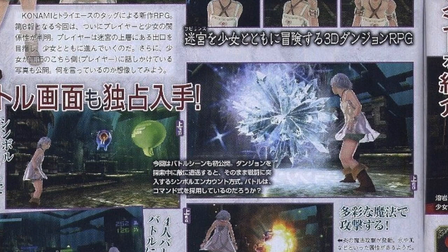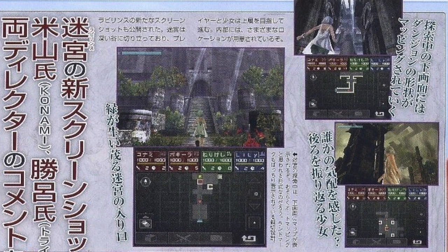We also have a new scan of Beyond the Labyrinth along with a couple of details. The game is looking absolutely fantastic, and we get a decent look at the different environments. As some people have guessed, the girl featured in most screenshots and trailers is not the character you play as — she's your companion who guides you through the game. It's a 3D dungeon RPG set in a labyrinth, where you and your companion must navigate to the top and escape, facing enemies and obstacles along the way.